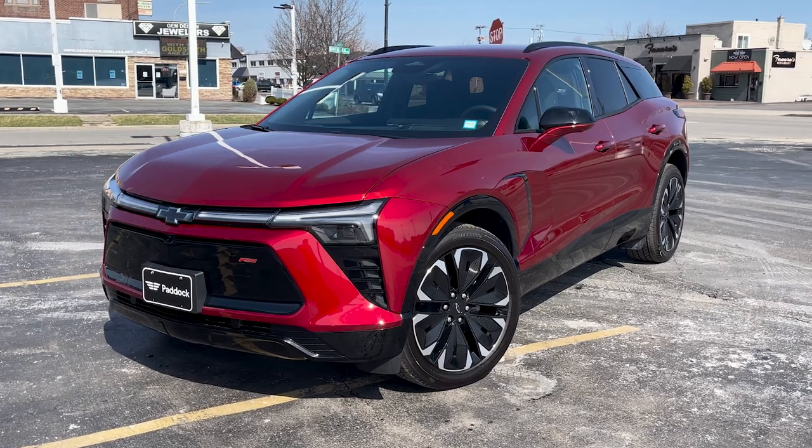Stop on down to Paddock Chevrolet today to have a look for yourself, or give us a call to schedule your test drive today.